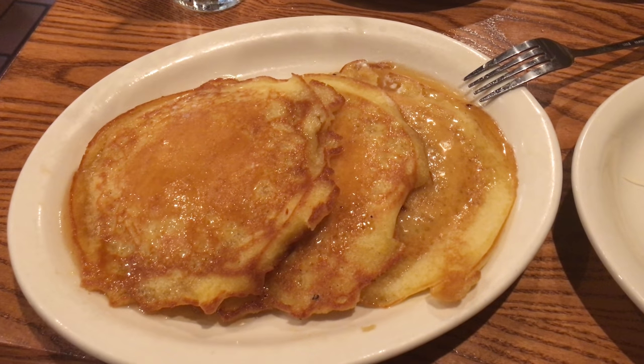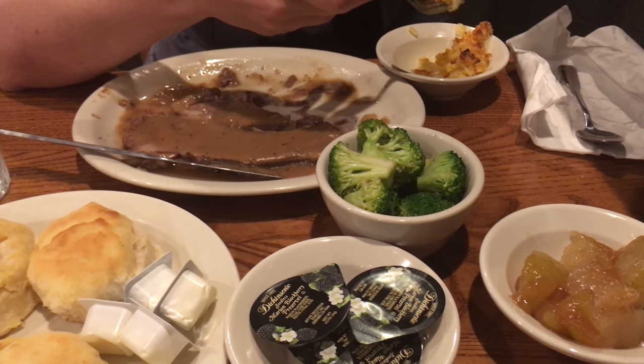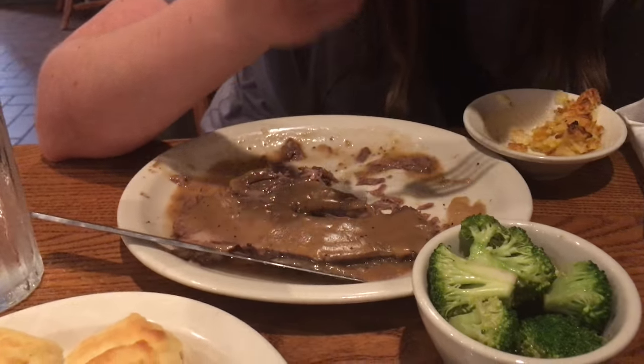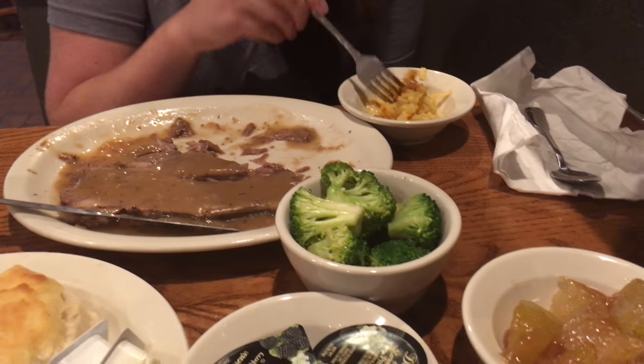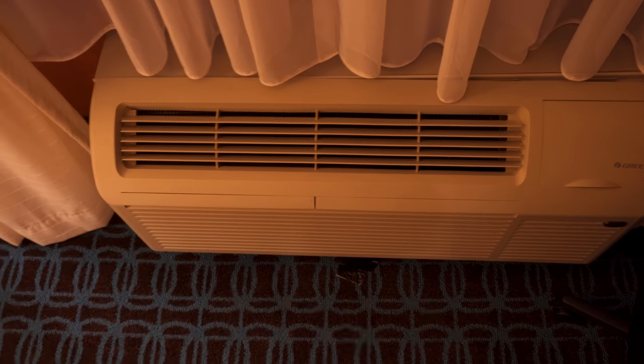We're gonna go have dinner at the only restaurant around — and you guessed it, it's Cracker Barrel. Pancakes and breakfast food. You did something different though — you did roast beef. That's not different; you love roast beef. This thing is so loud and freezing.